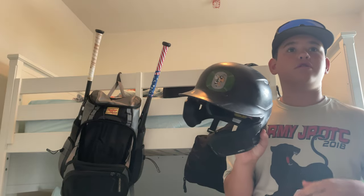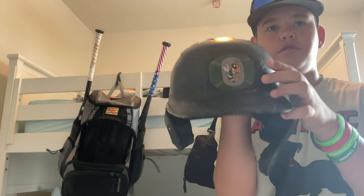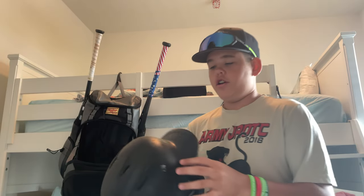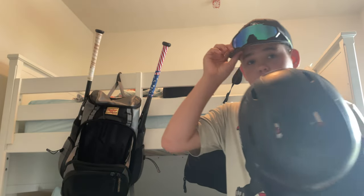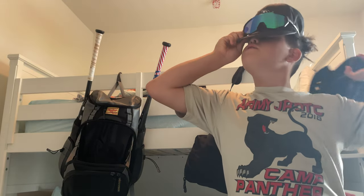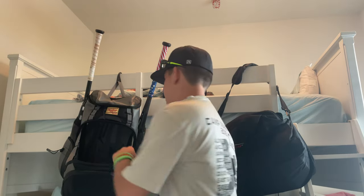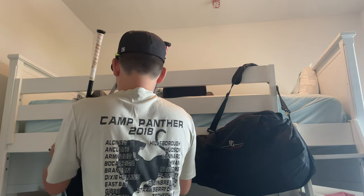Right here we got my Rawlings helmet. I really like Rawlings stuff, by the way. Got some pine tar on it, as you can see. It has the chin flap — it's not really big, kind of looks big on me. I got like a small head but a big head. It's weird. I don't know how to explain it. But that's my helmet.